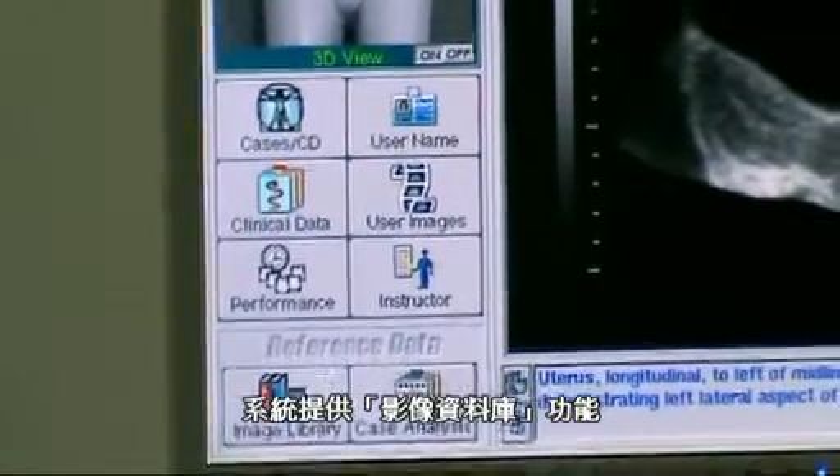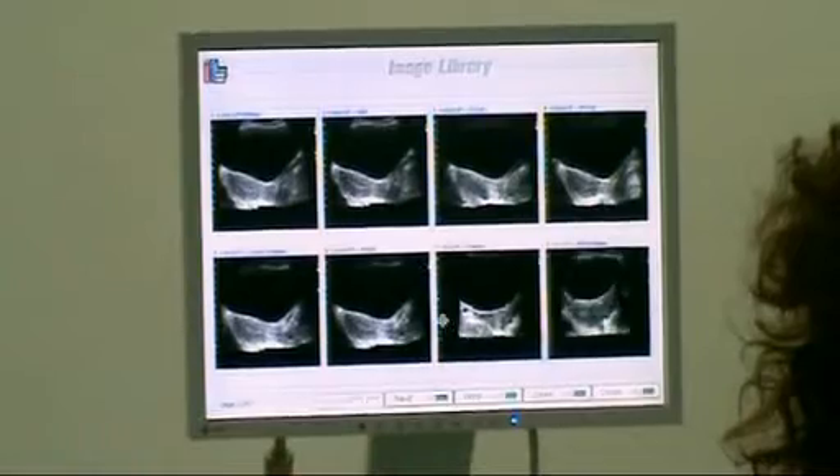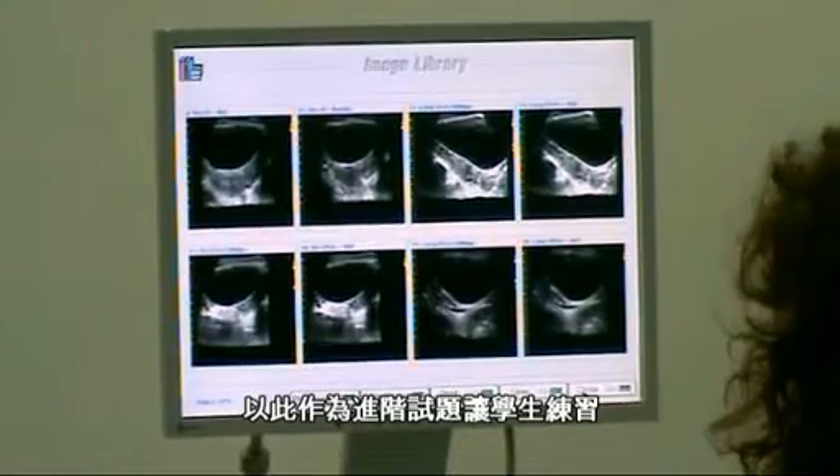There is also an image library. Students have the ability to look at the image library. As an instructor, you are able to disable the switches so the students are not able to see that — this would be for more advanced students.